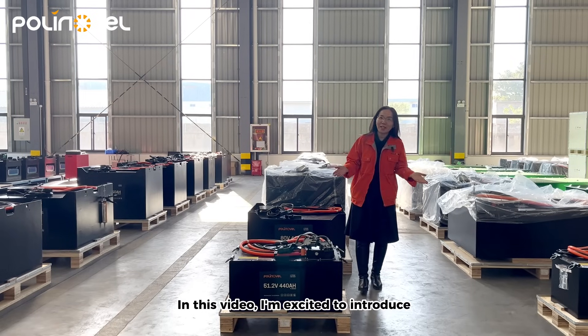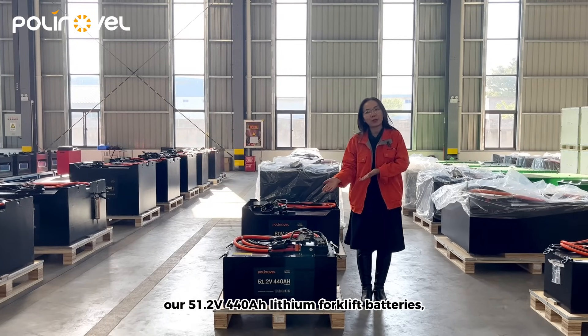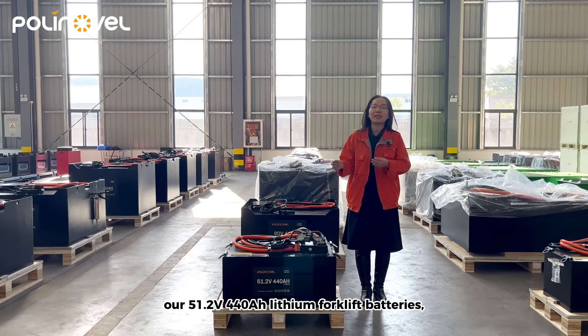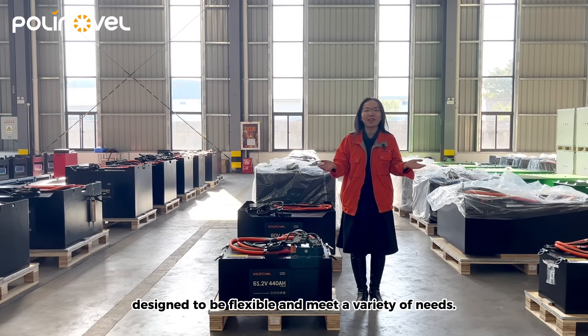Hi, Megan here. In this video, I'm excited to introduce our 51.2V 440Ah lithium forklift batteries, designed to be flexible and meet a variety of needs.